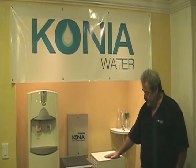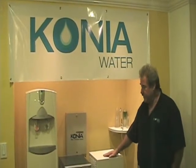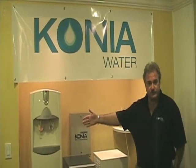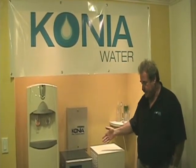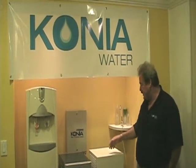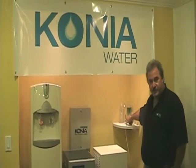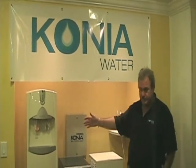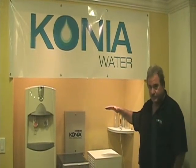In addition to these water generators, we have three different sized dispensing units. Our stand-up unit here replaces bottled water machines. This machine goes on the inside of the house, whereas the generator is outside in the environment, and it's a simple plumbing connection to connect the two together. We have a faucet that goes by your sink if you don't wish to have the hot and cold dispensing unit, and we have a small countertop dispenser that is designed to go on top of this unit.